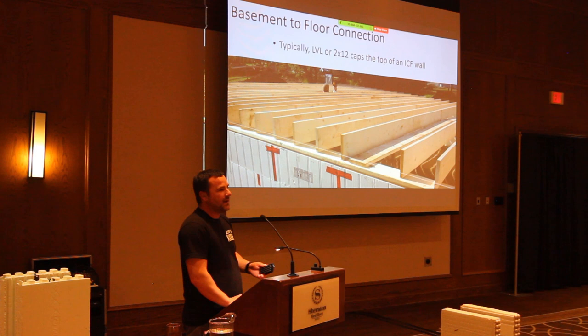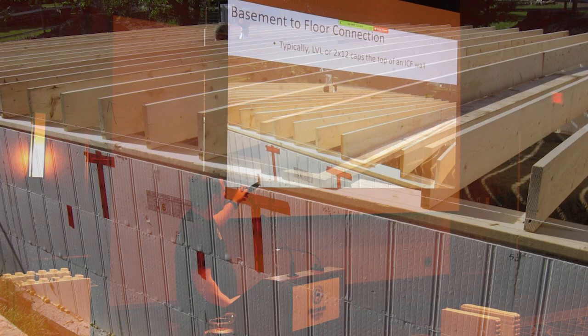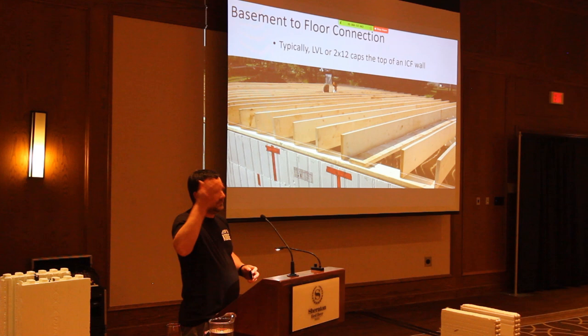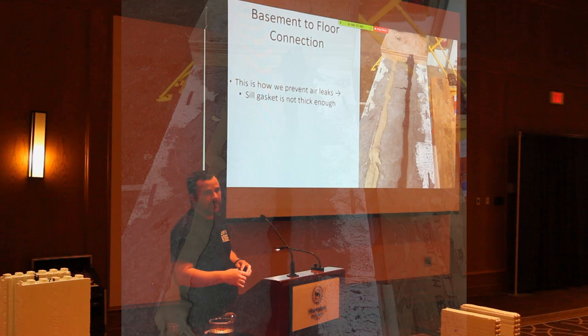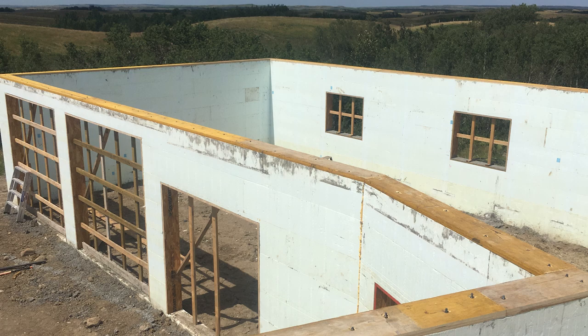For an ICF basement with conventional framing above, you typically put an LVL, two-by-10, or two-by-12 on top of the ICF wall — the joists sit on top of that. We use PL Premium and acoustical sealant at that connection because the sill gasket is never thick enough on its own to stop air infiltration. That's a spot that could get air infiltration on most buildings.